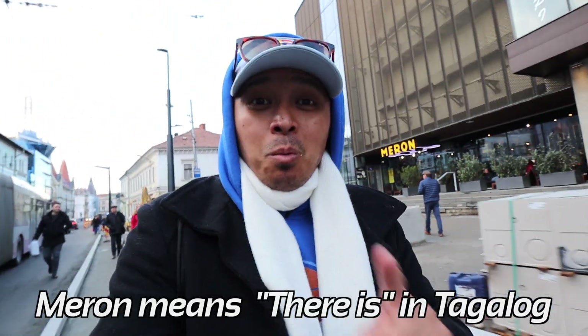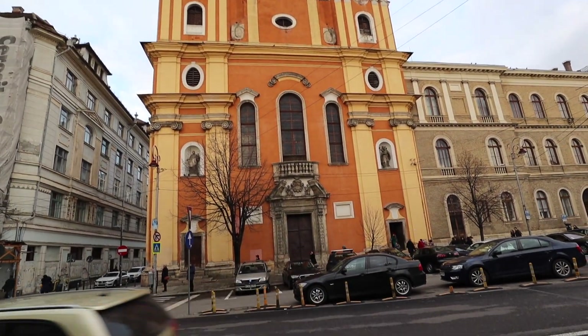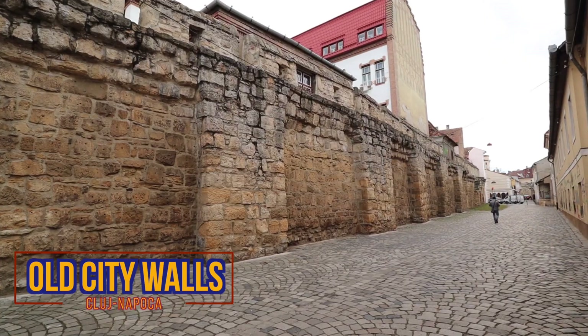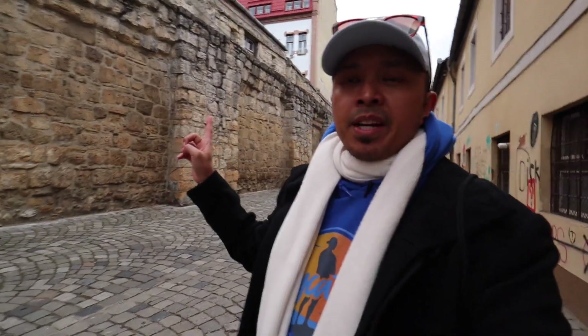I didn't know there were any Filipino places here. Just went to a local corner market and grabbed some water and a couple essentials. I've seen Pizza Pino and now Da Pino — this might be Filipino. And I'm thinking this right here is a strand of wall that used to surround the city of Cluj-Napoca.